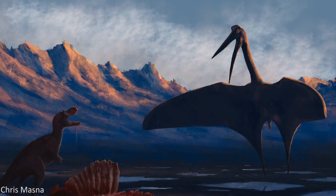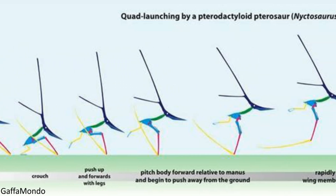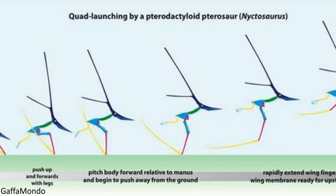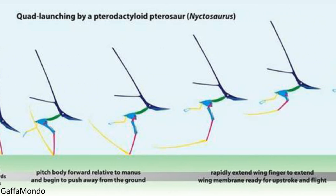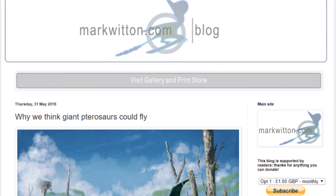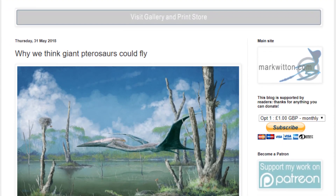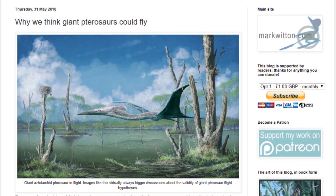But this is where the quad launch hypothesis comes in. This suggests that pterosaurs took off from the ground on all four of their limbs, not just their hind limbs, pushing with their arms to get the thrust they needed. There's a lot of good support for this idea, which can be seen in detail in Mark Witton's blog post linked below, and I'll quickly summarise some of the main points.